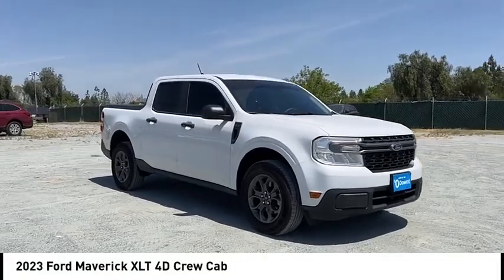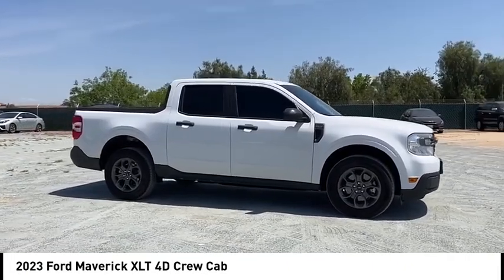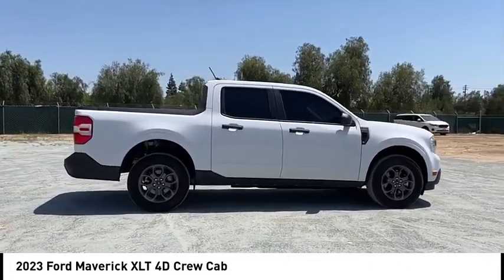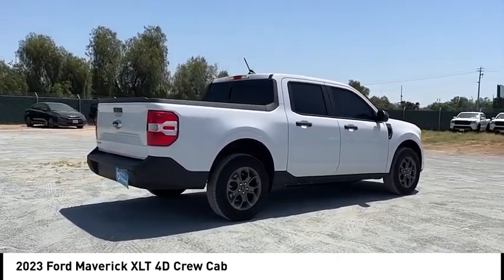We are pleased to show you the 2023 Maverick. The Ford Maverick is a rear-wheel drive compact car styled with a long hood, fastback roof, and short deck for a sleek, curvaceous design.